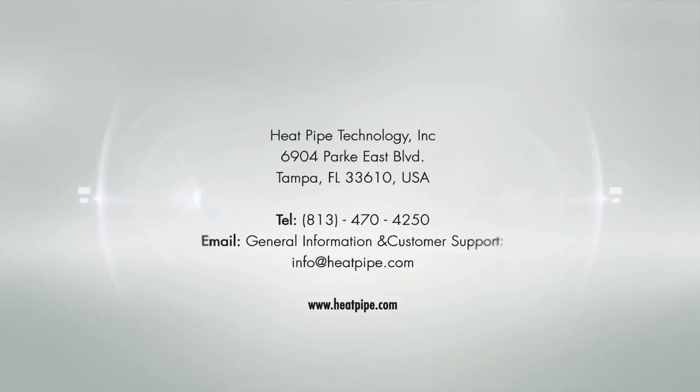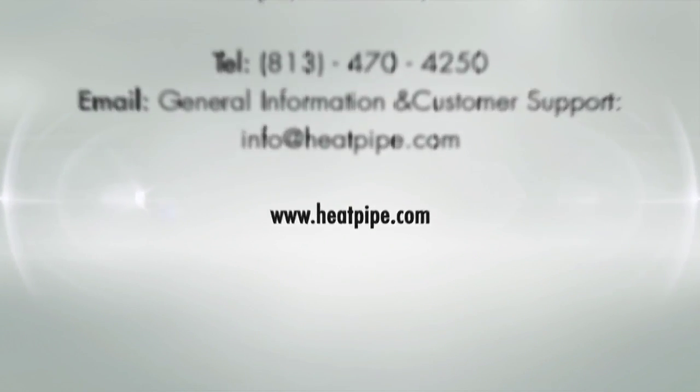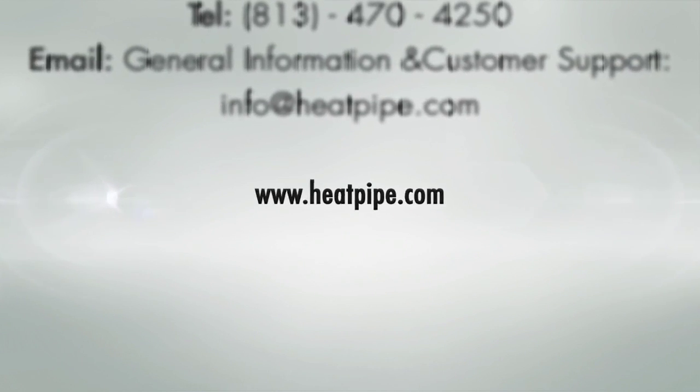For more information on our technology, please visit our website at www.heatpipe.com.